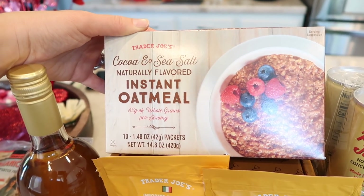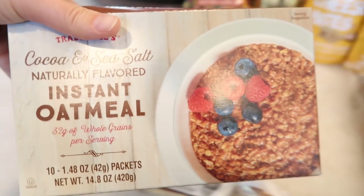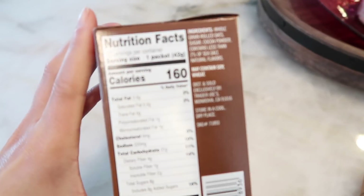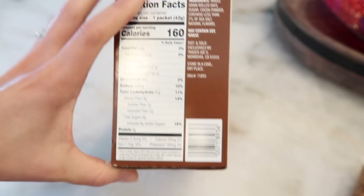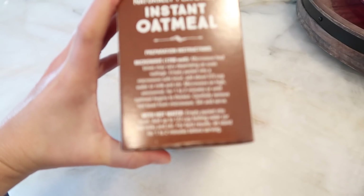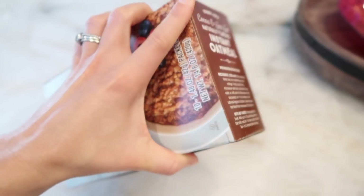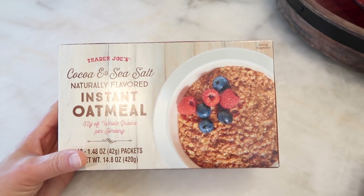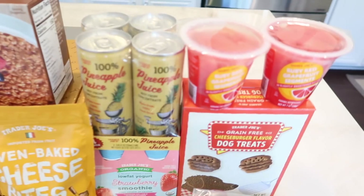Now there's a brand new instant oatmeal flavor — it's been a while since I've seen a new one at Trader Joe's. This is the cocoa and sea salt instant oatmeal. It sounds amazing — I love sea salt with chocolate. There are 10 packets in the box, and it's easy to make with a microwave or just hot water. I have high hopes; this flavor is really intriguing and unique. We'll try it in the taste test.